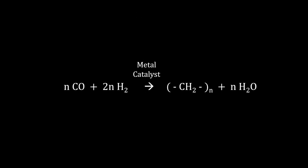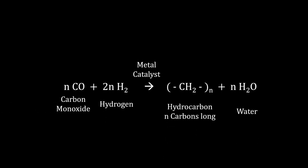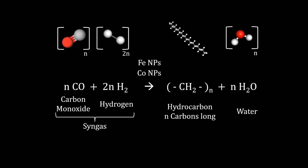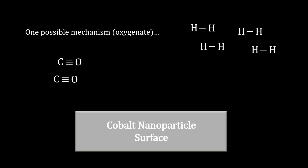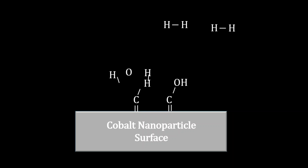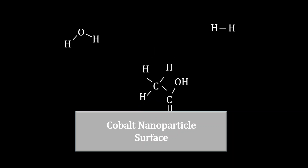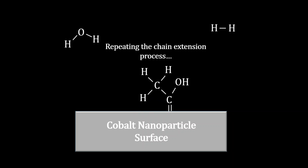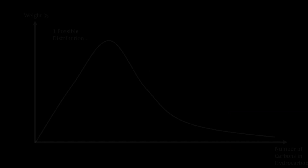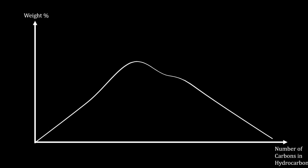The Fischer-Tropsch process transforms syngas — predominantly a mixture of carbon monoxide and hydrogen — into hydrocarbons with the aid of a catalyst, most commonly iron or cobalt nanoparticles. A carbon monoxide molecule passes over the catalyst surface and forms a surface-bound CO species. This interaction loosens up the carbon-oxygen bond, allowing another carbon monoxide molecule to insert into the metal-carbon bond, generating a metal-bound alkyl species. Chain growth continues as these alkyl species react with additional carbon monoxide and hydrogen molecules, resulting in the formation of diverse hydrocarbons — predominantly long-chain alkanes.